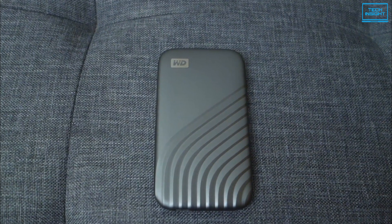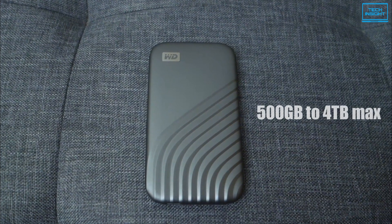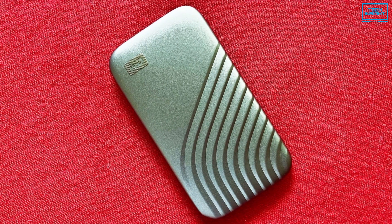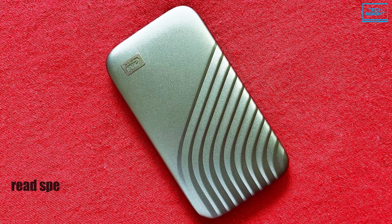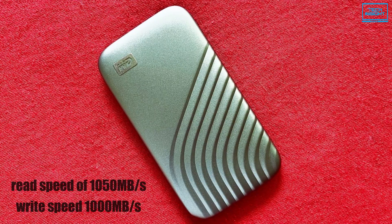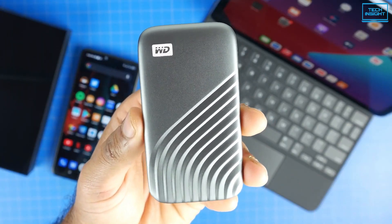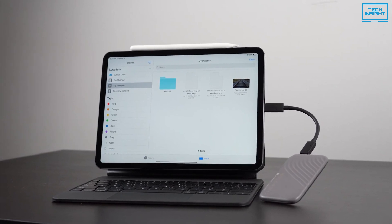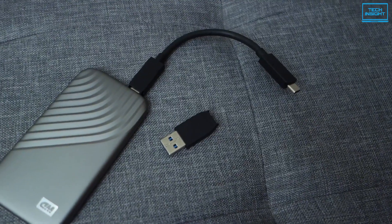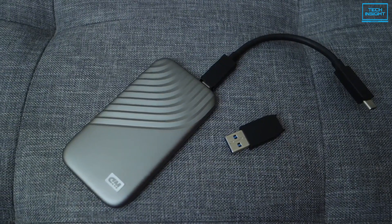The drive comes in various storage capacities ranging from 500 GB to 4 TB, so you can choose according to your needs. Thanks to the latest NVMe technology rated at a read speed of 1050 MB per second and a write speed of 1000 MB per second, this SSD is relatively fast, delivers astonishing performance, and is reliable in maintaining its speed without any interruptions. Additionally, the drive comes with hardware-based AES 256-bit encryption for the security conscious.